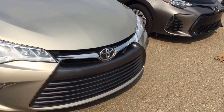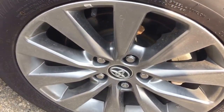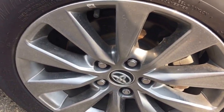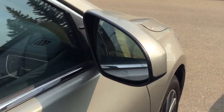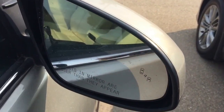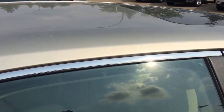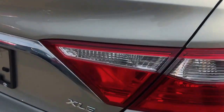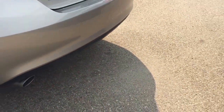This unit already comes with the block heater, projection headlights, 3A protection on the hood, aluminum alloy rims, heated side mirrors with blind spot monitor, sunroof, manufacturer antenna, XLE badge, and dual exhaust system.